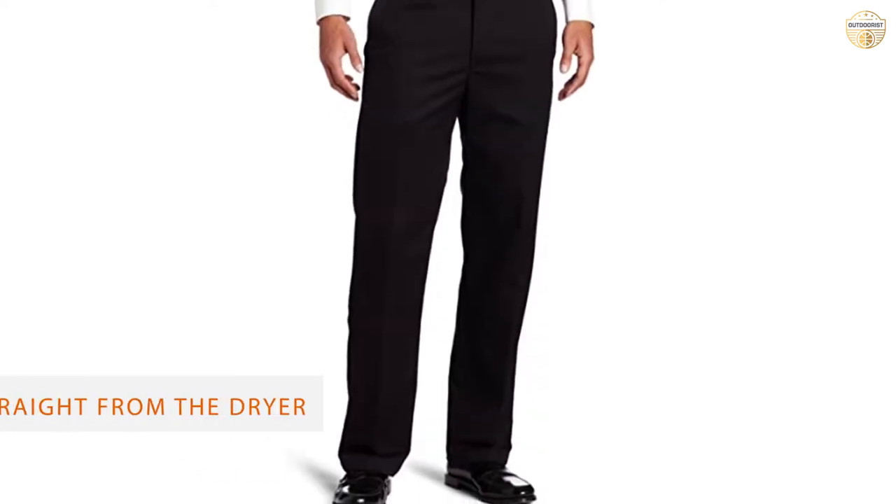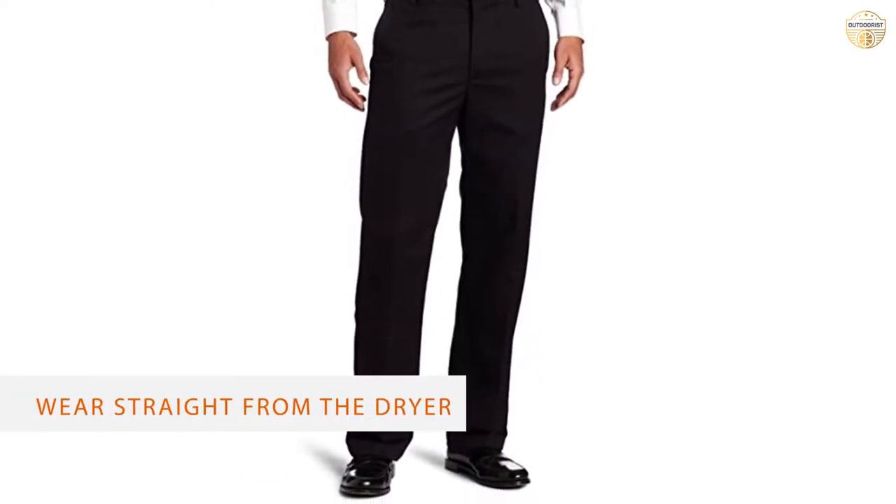These pants are all right. Obviously everyone will have a different fit, but it seemed to me that the shape of them was a bit unnatural.